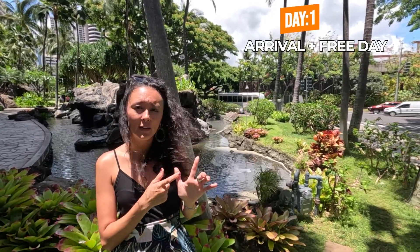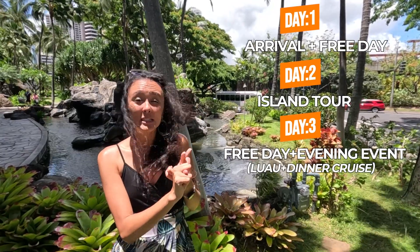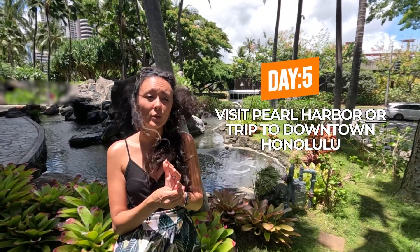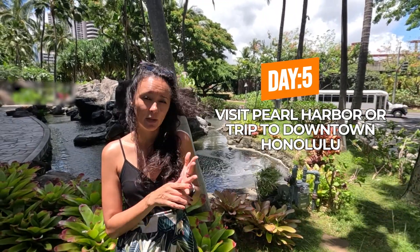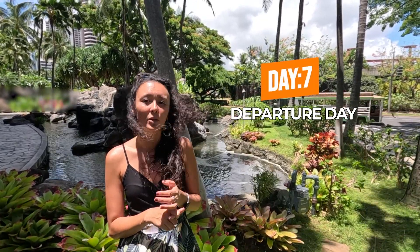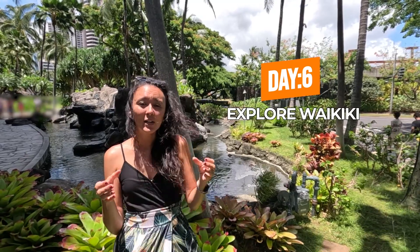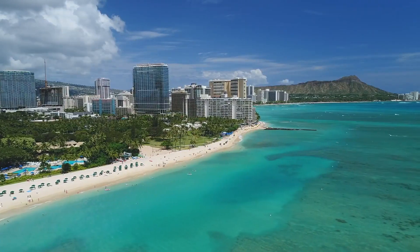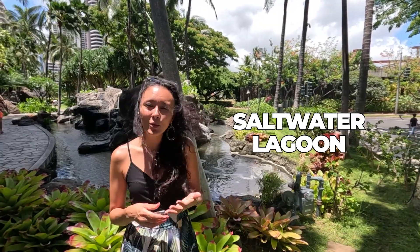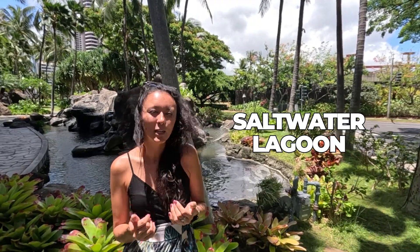So we've got: day one arrival and beach day, day two an island tour, day three a free morning with a luau or dinner cruise in the evening, day four a snorkel tour, and day five a Pearl Harbor trip or downtown Honolulu — or you could combine both. For day six, a great option is to explore the Waikiki area. Waikiki is a very small but very walkable area. You could spend the day at Waikiki beach, or head to the Hilton Hawaiian Village — where we're filming right now — which has a saltwater lagoon where you can rent stand-up paddle boards or kayaks.